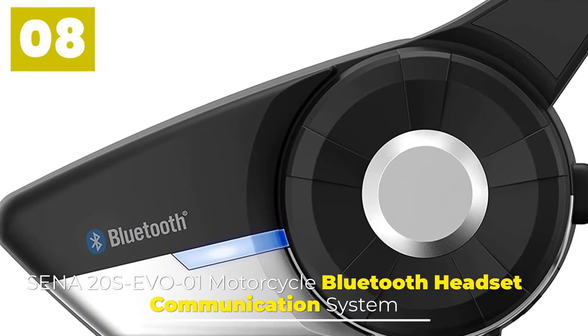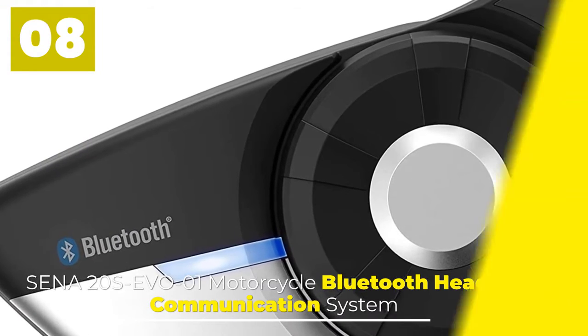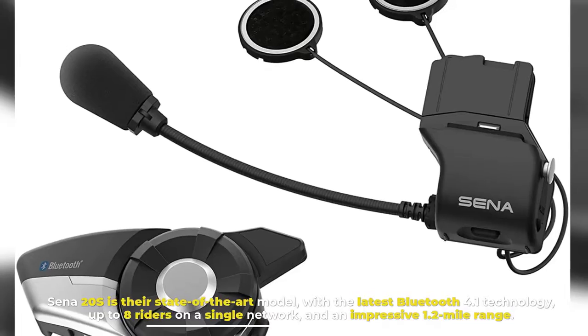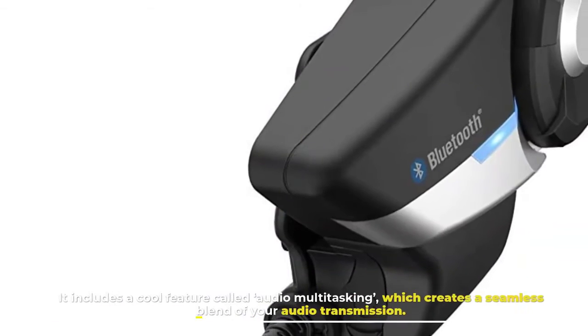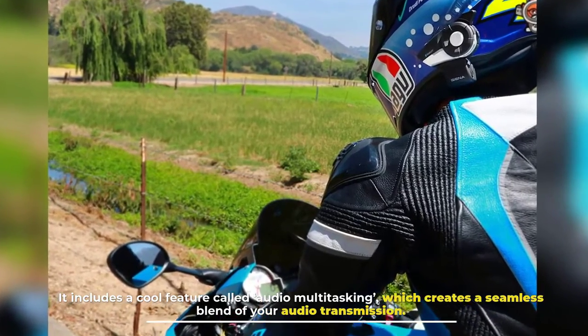Number 8. SENA 20S EVO Motorcycle Bluetooth Headset Communication System. The SENA 20S is their state-of-the-art model, with the latest Bluetooth 4.1 technology, up to 8 riders on a single network, and an impressive 1.2-mile range. It includes a cool feature called audio multitasking, which creates a seamless blend of your audio transmission.